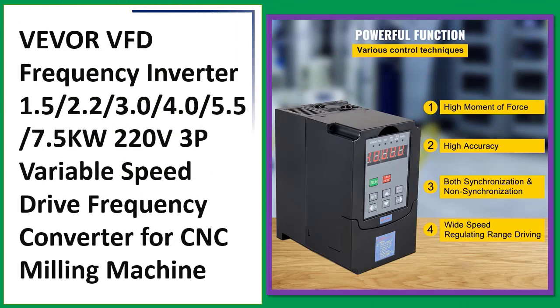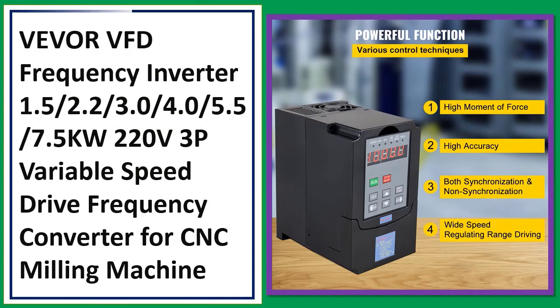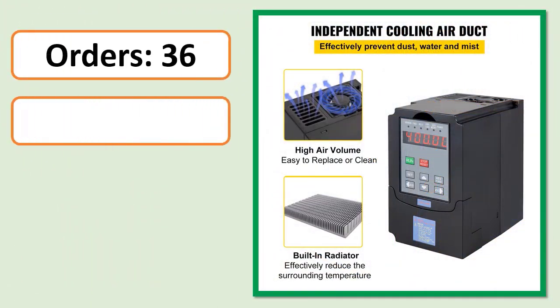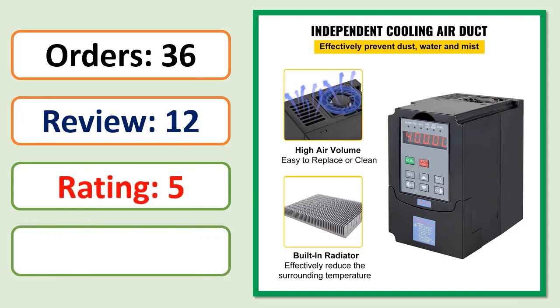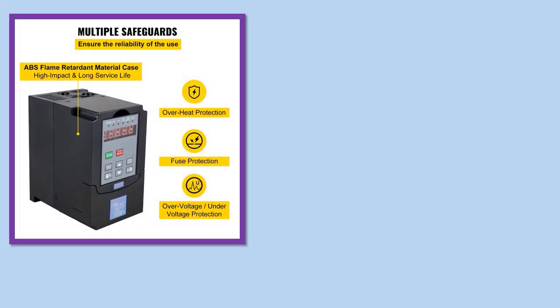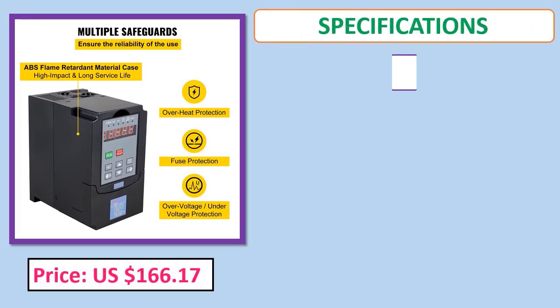Number three: VEVOR VFD Frequency Inverter, available in 1.5, 2.2, 3.0, 4.0, 5.5, and 7.5 kilowatts, 220V 3-phase output. Orders, review rating, percent off, price, and specifications listed.